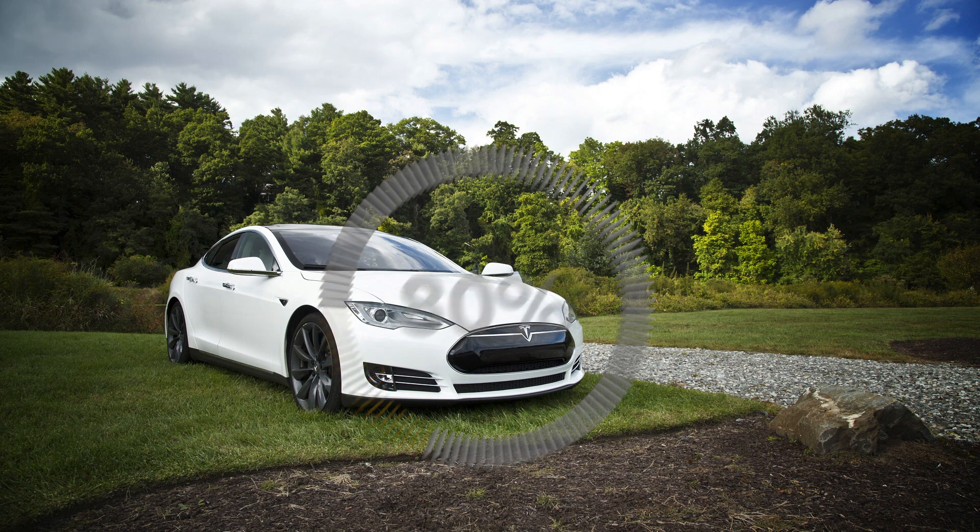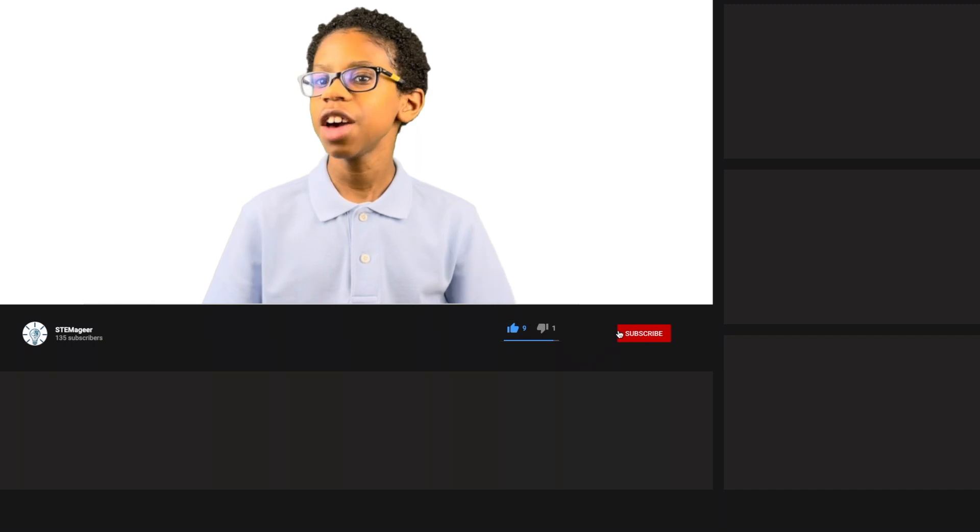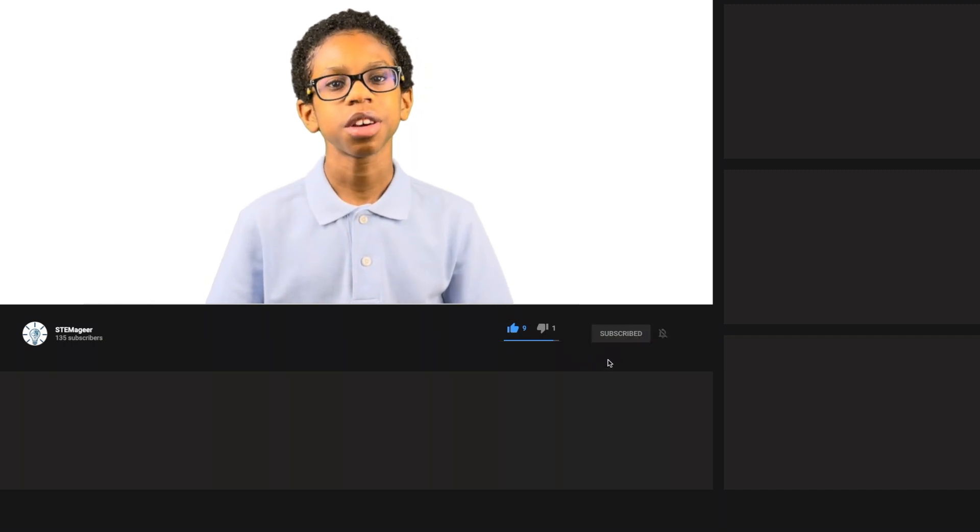Before we go, make sure to subscribe to my channel so you'll never miss another Stemmagee video! Thanks for joining me in this Stemmagee adventure, and I'll see you in the next video!